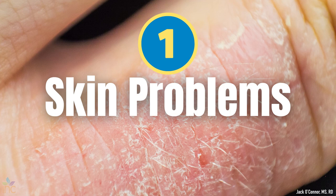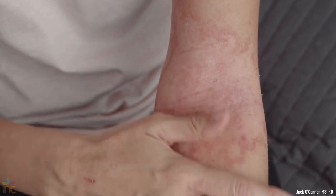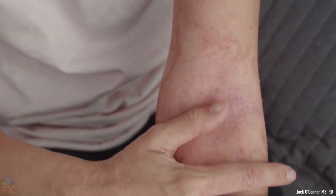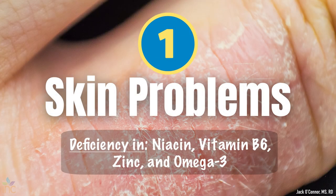Here are the top 10 signs that may indicate you have a nutrient deficiency. Number one: skin problems. Dermatitis, or inflammation of the skin, can show up as red, itchy, scaly patches on the skin, sometimes with swelling. This is associated with niacin, vitamin B6, zinc, and omega-3 deficiencies.